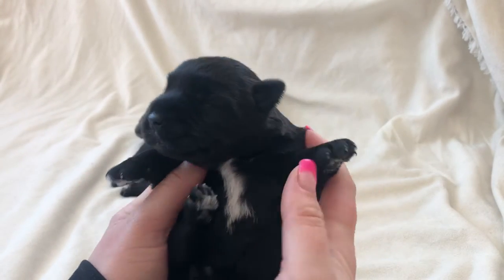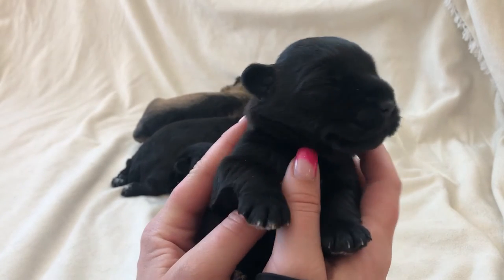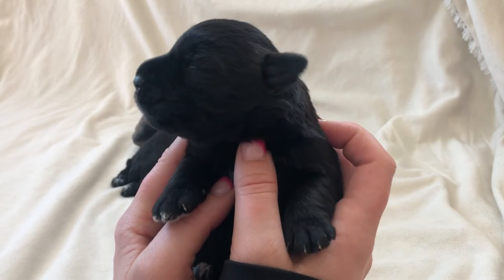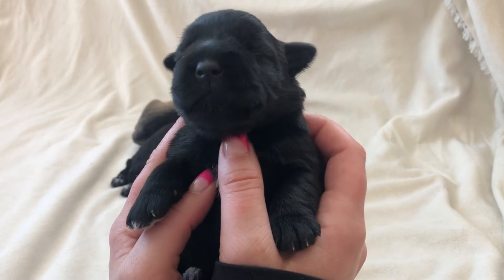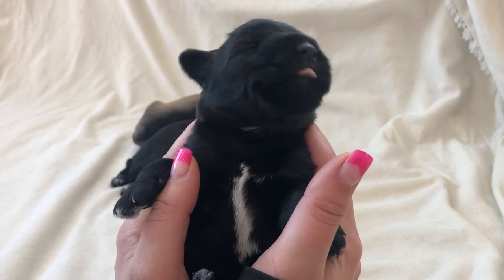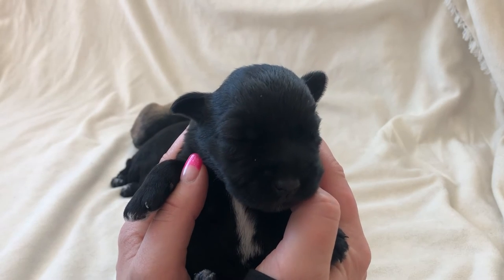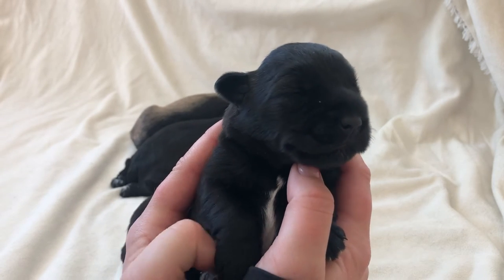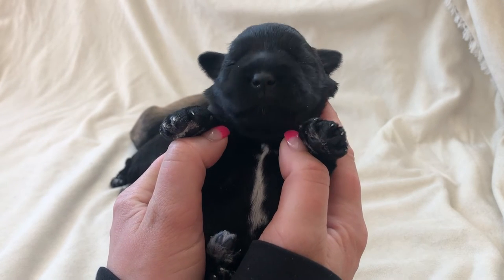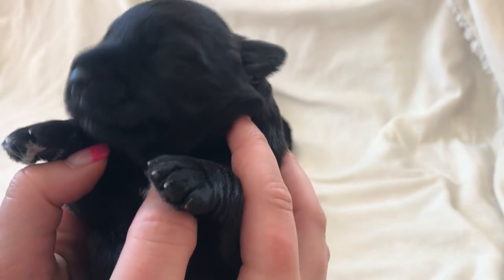This little fella here has some spunk to him — he wants to get those legs going! He's still waiting on a name as well. You can see the beautiful white markings on his chest, and after that big yawn, you can see he also has white markings on all four of his toe pads.